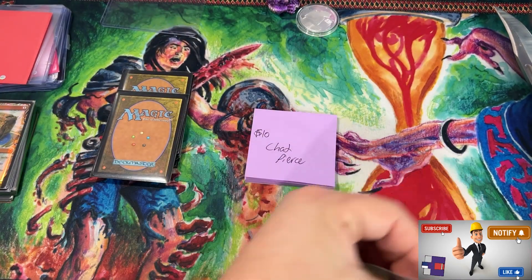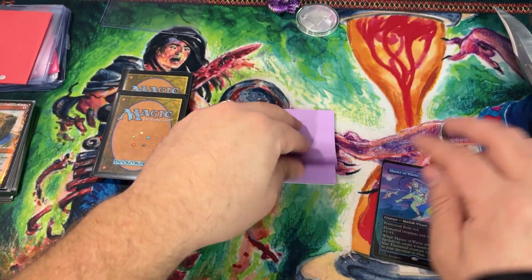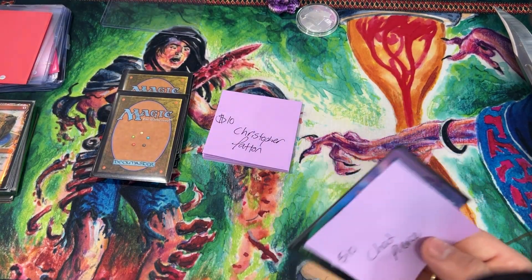Chad Pierce pulls: Master of Waves, secretly in a Restless Anchorage — holy crap! Nice dude, what are you doing? That's insanity for ten dollars a month. Nice Chad, nice!